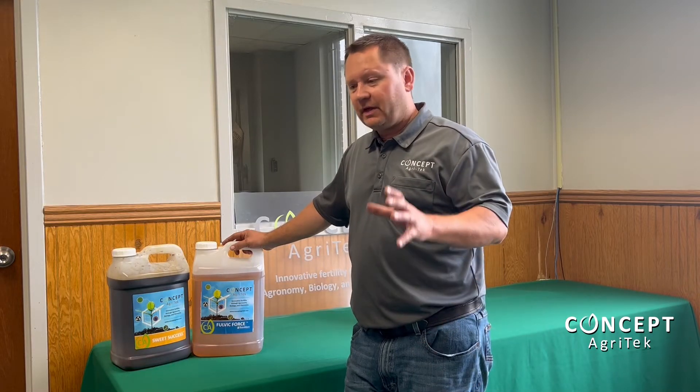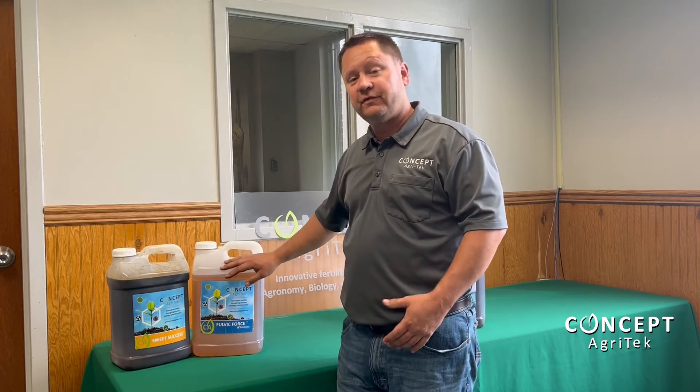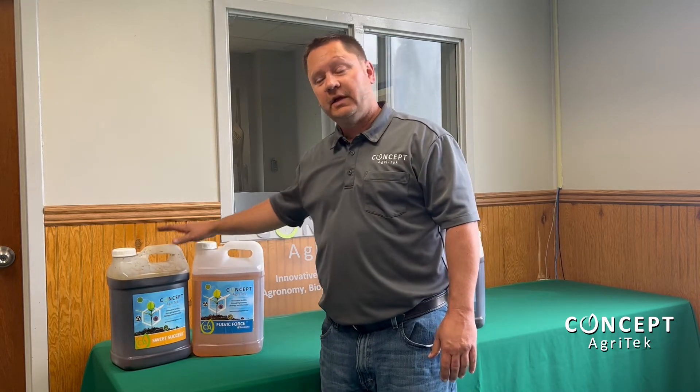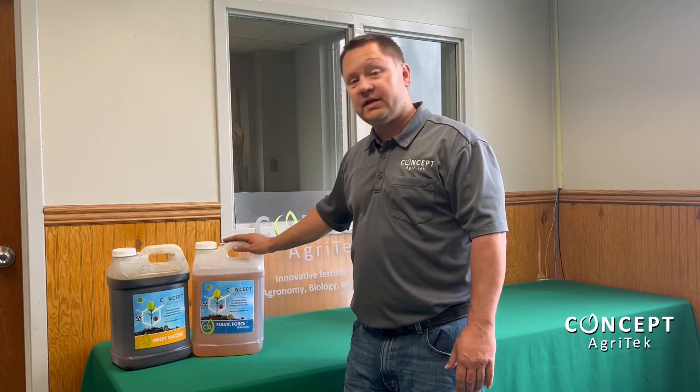Hi folks, Derek Couture, agronomist with Concept Agritech. I want to take a few minutes and give you a quick update about a couple new products for 2022. Over the last several years we've been educating our growers about the benefits of Fulvic Force and Sweet Success and the benefits they bring whenever you're applying crop protection or herbicides to your crops.